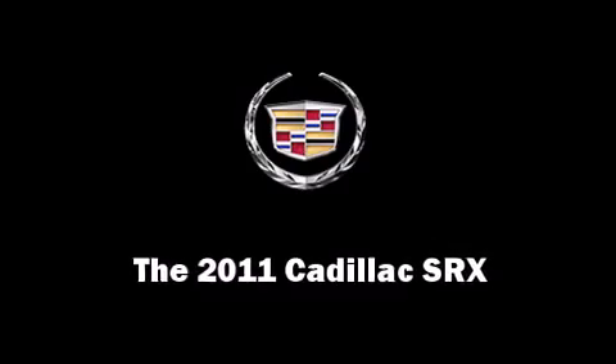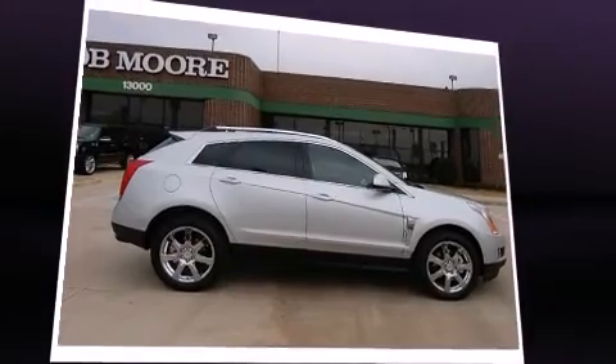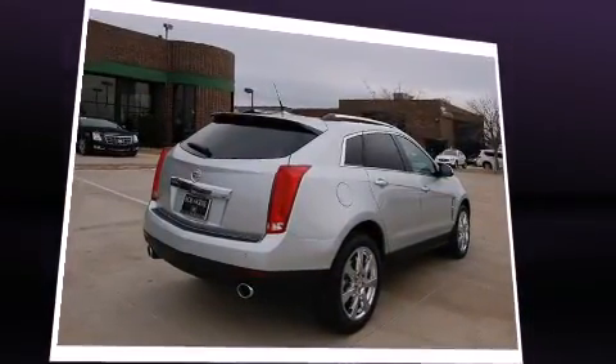Load your family into the 2011 Cadillac SRX. Under the hood, you'll find a six-cylinder engine with more than 250 horsepower, providing a smooth and predictable driving experience.